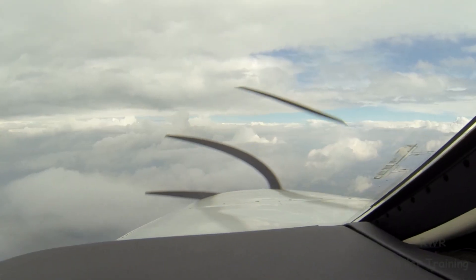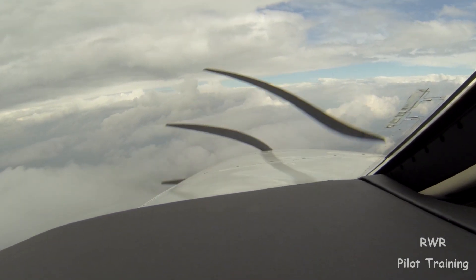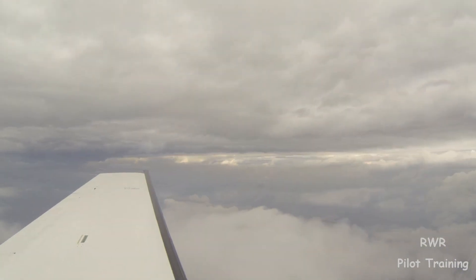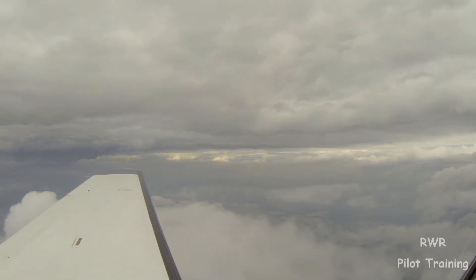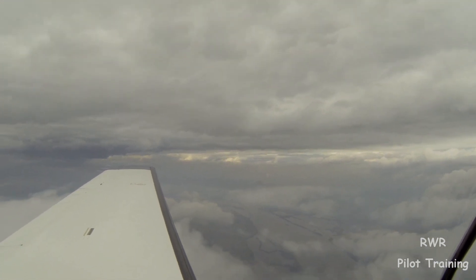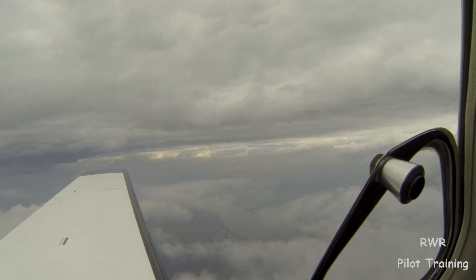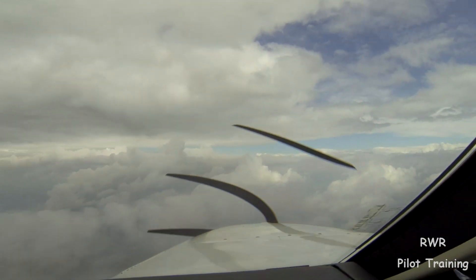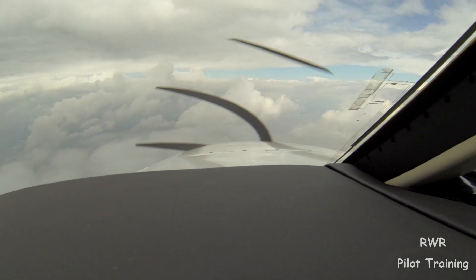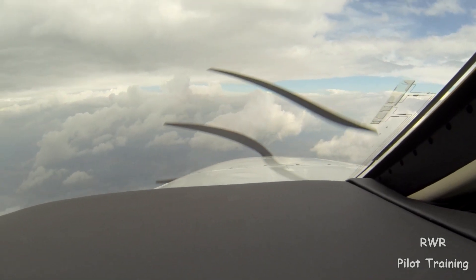Alright, so we've been told to expect the visual, and we've accepted that. Visibility's good, but layers according to the one-minute weather, and sure enough, that's what we're seeing here. Obviously, for the visual, we have to have basic VMC — 3 miles, clear of clouds — and we need also to have the airport in sight, so we're unable to ask for or request a visual.